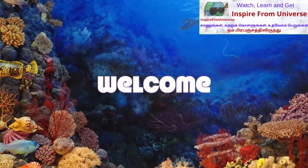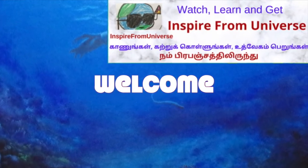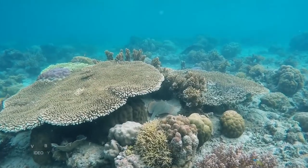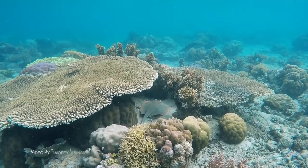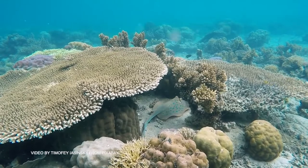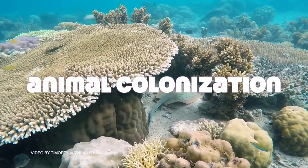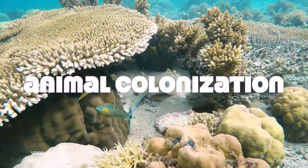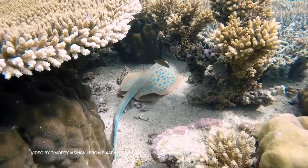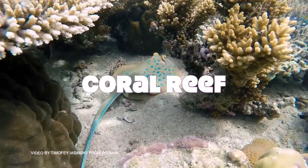Hi friends, welcome to Inspire from Universe. This is a channel to help you to know and inspire from our world. If you think that only we humans are the only ones into colonization, then sorry, you are wrong. Suddenly, an animal species is responsible for colonization underwater for thousands of miles over millions of years. Are you surprised? Let us explore in this video about it.